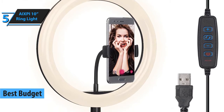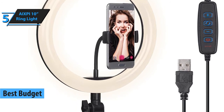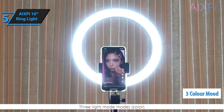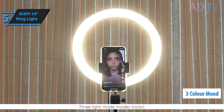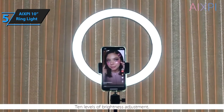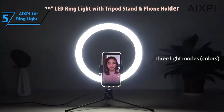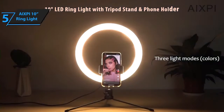The AXP10 ring light boasts a wide array of adjustable lights that you can adjust to your wishes and needs, as well as three different lighting modes: the warm yellow plus white, white, and yellow light regime. This device can also be used as a table lamp when applying makeup or when performing any other task on a desk that requires additional lighting.